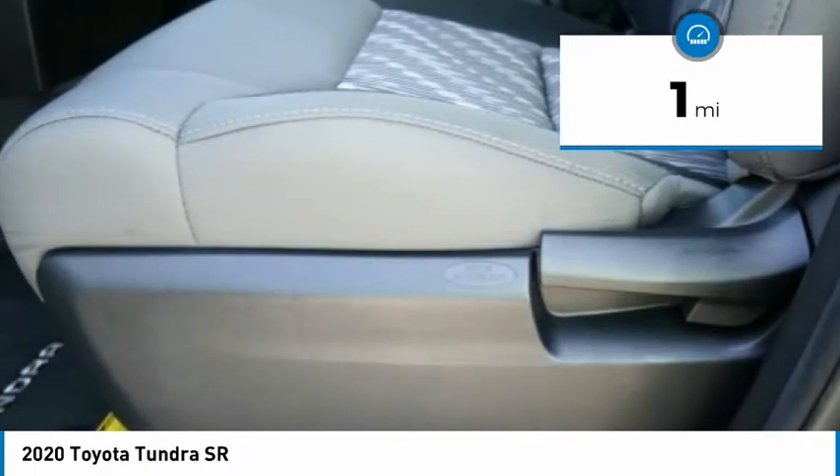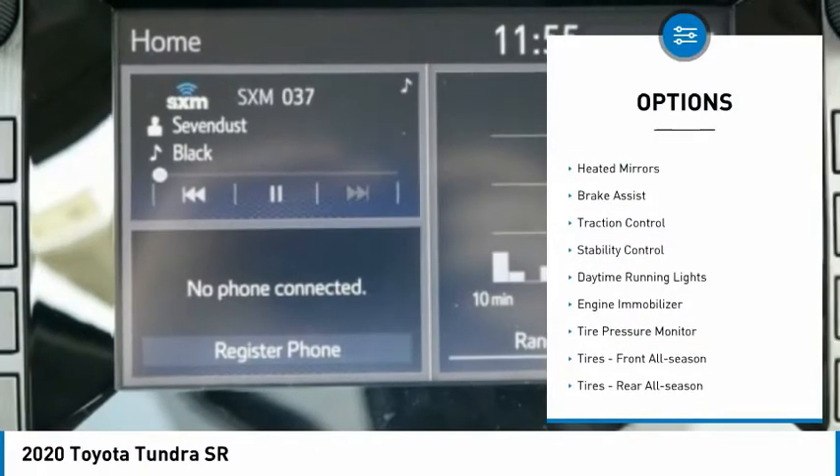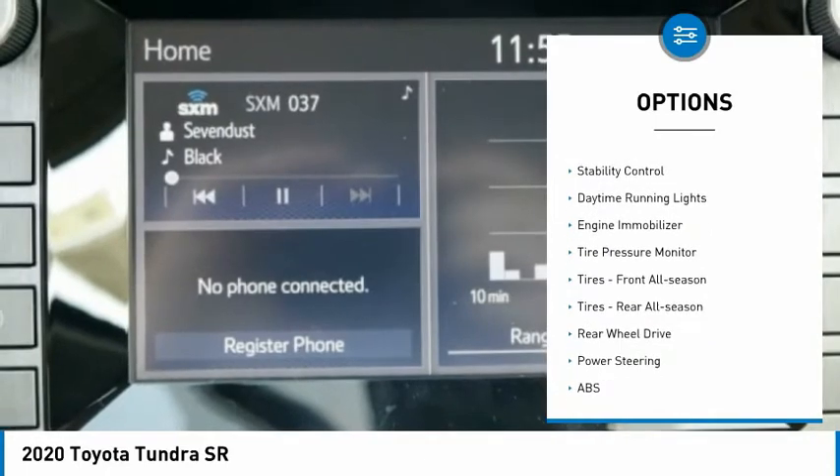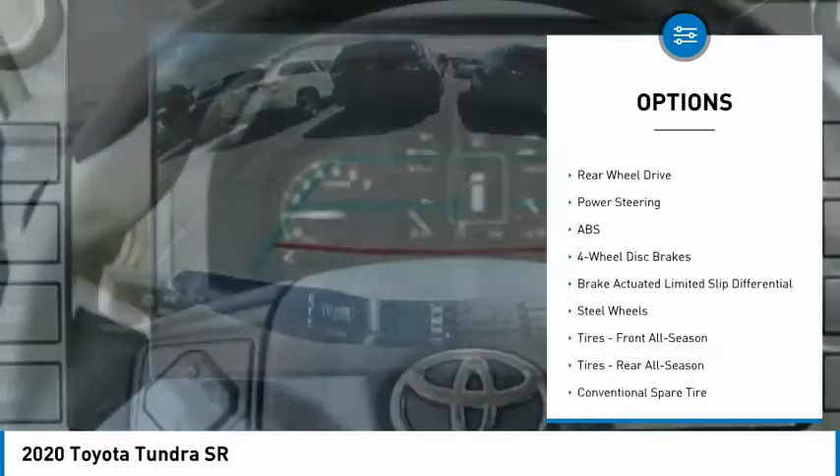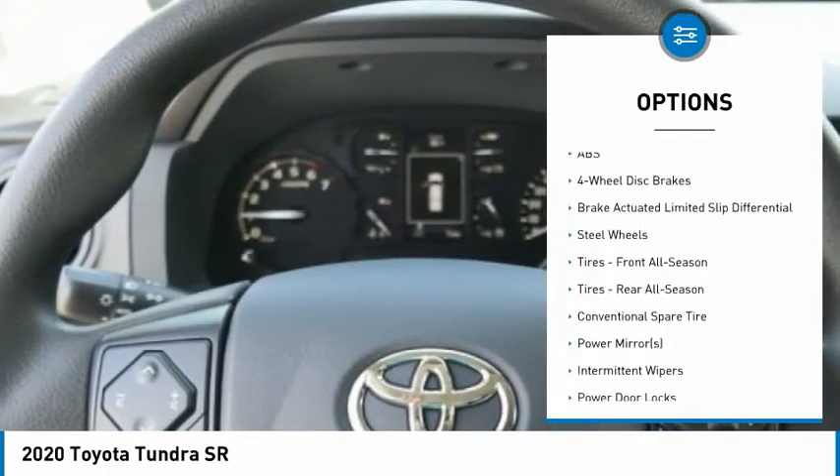Here are some of this vehicle's great options: tow hitch, heated mirrors, brake assist, traction control, stability control, daytime running lights, engine immobilizer, and tire pressure monitor.